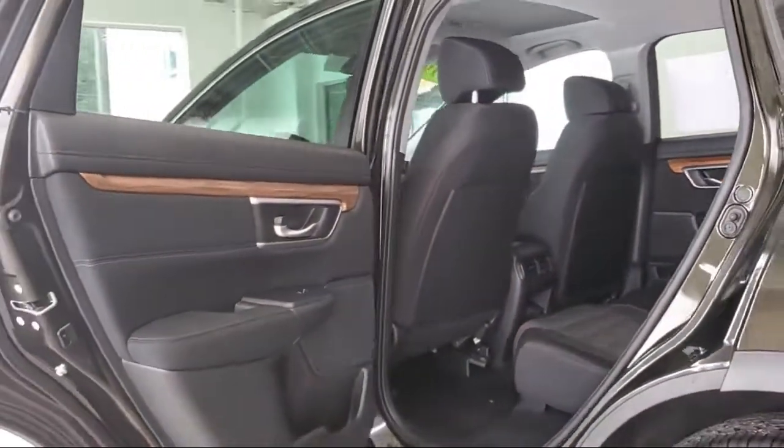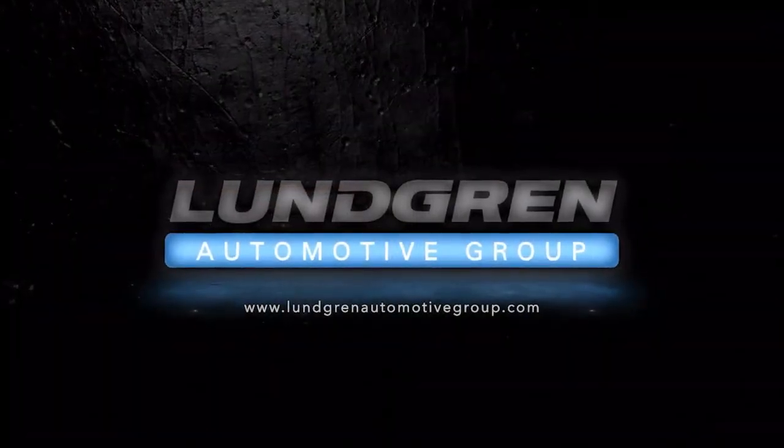or even better, stop by one of our great locations today. The Lundgren Automotive Group — Experience it!